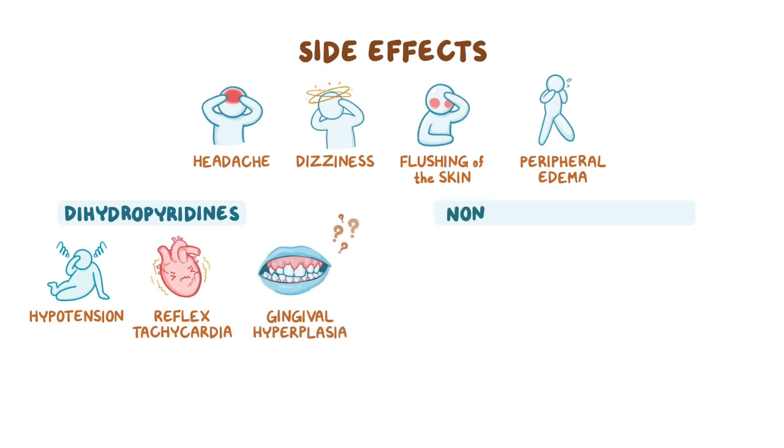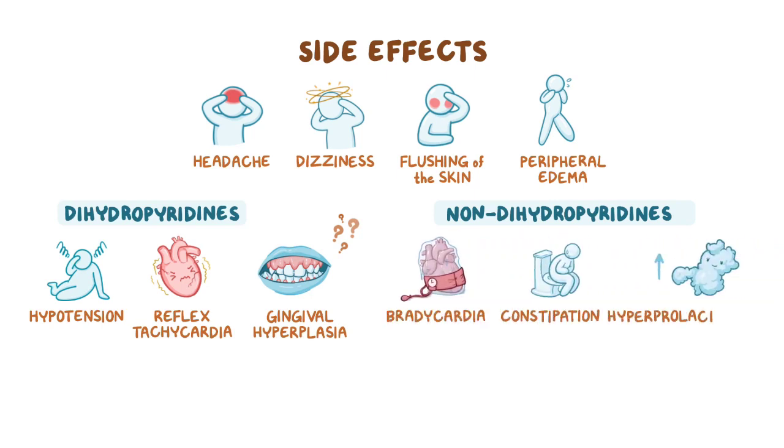On the other hand, non-dihydropyridines decrease heart rate and contractility, so they can cause additional side effects such as bradycardia, constipation, and hyperprolactinemia.